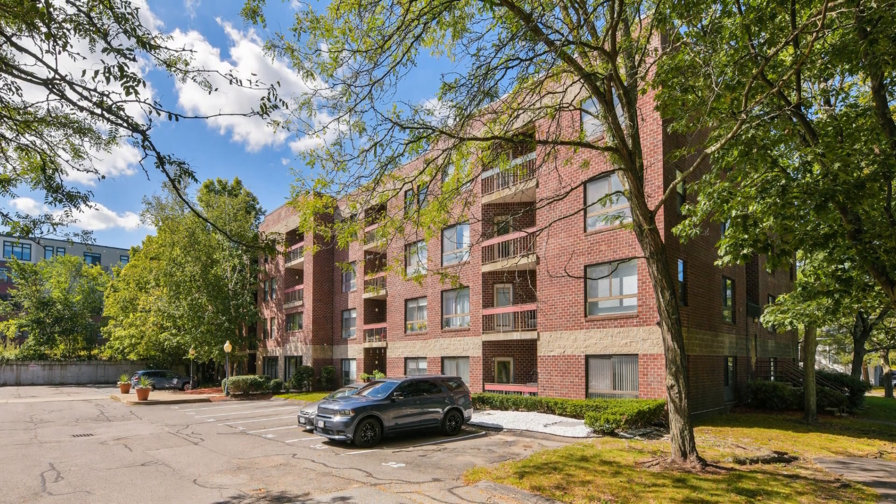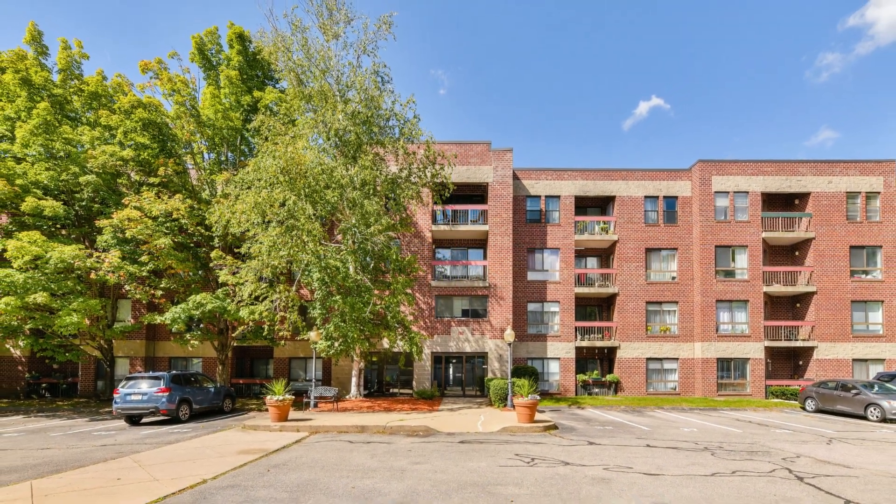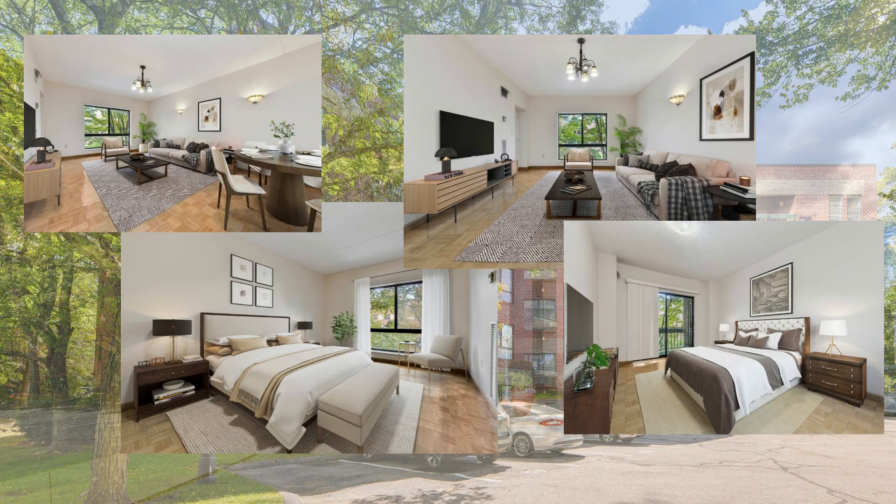Additionally, it is just a short distance from the renowned Longwood Medical Area, Fenway Park, Downtown Boston, and Legacy Place.